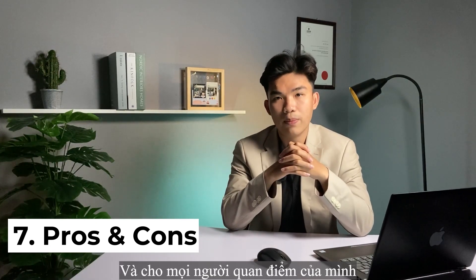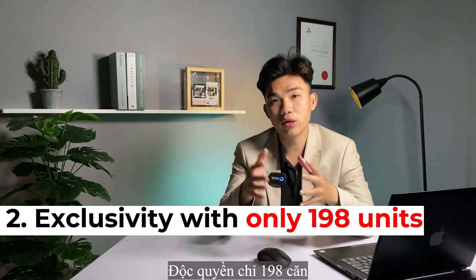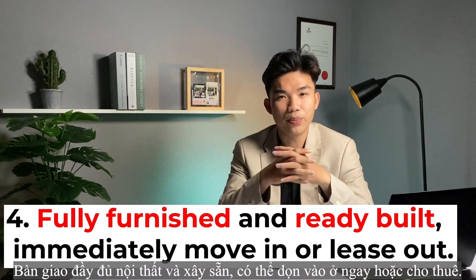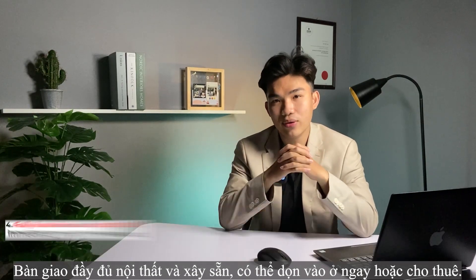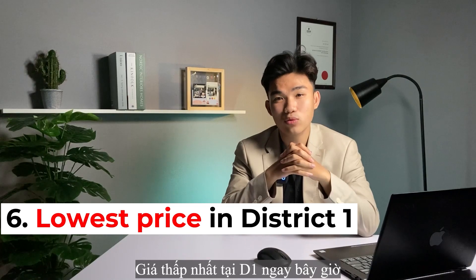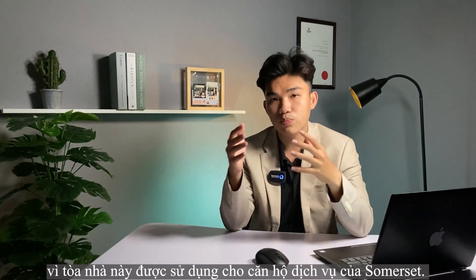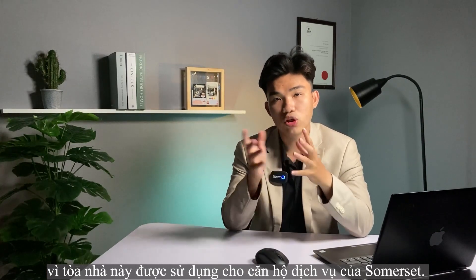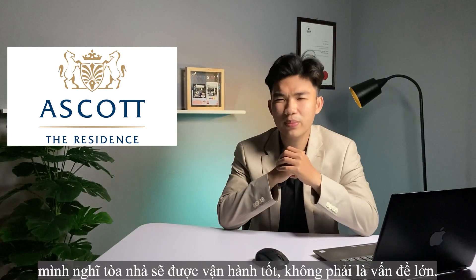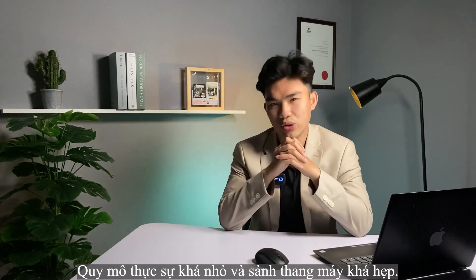Let me sum up the key points of the Zendee. Advantages: prime location right in the CBD of District 1; exclusivity with only 198 units; very attractive payment scheme; fully furnished handover and ready-built — you can immediately move in or lease out; a very secure investment from Singaporean developer CapitaLand; lowest price in District 1 right now. Regarding the cons: the construction quality may not be as new as ground-up projects since the building was previously used as Somerset serviced apartments, though with CapitaLand's property management experience it should be well maintained. The second con is that the scale is quite small and the elevator lobby is quite narrow.